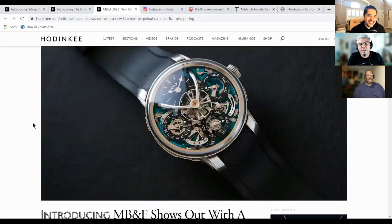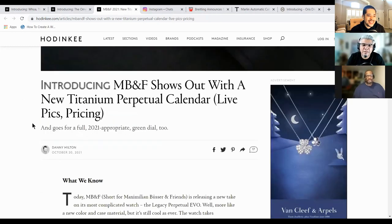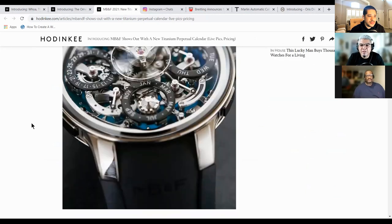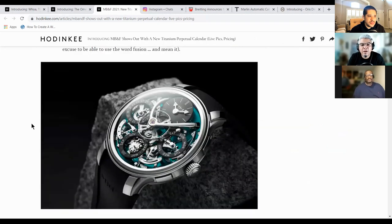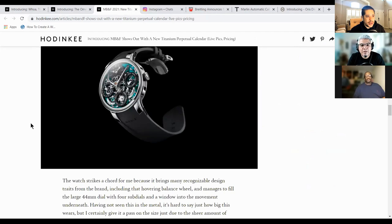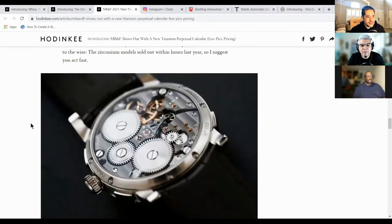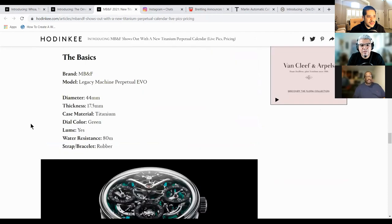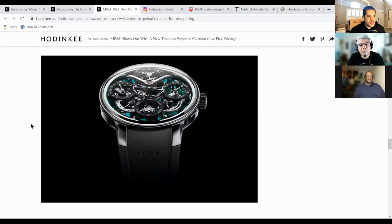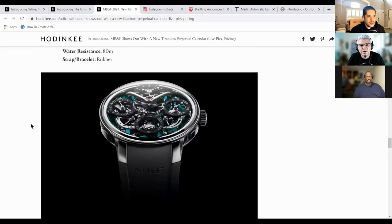That MB&F — I mean, the complication, man. And you know, it's expensive and everything rightly so, but I feel like if you walk in the room with that, that's going to trump pretty much everything. And it's super involved. If you get a chance to sit there and think about how it operates and learn how it works and what it's doing, you have a real piece — you have an engineering marvel on your wrist.